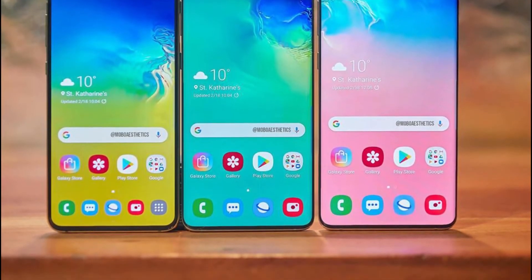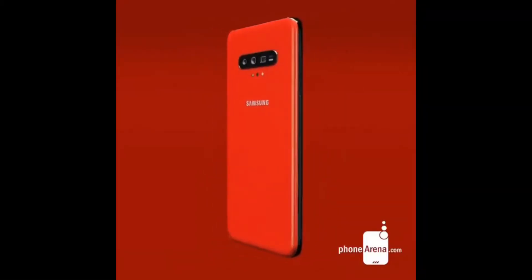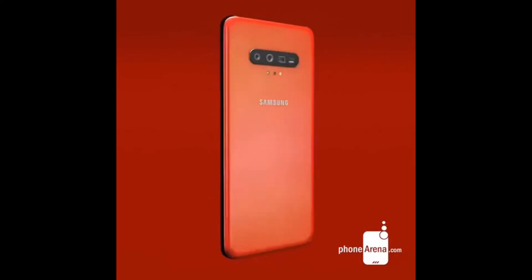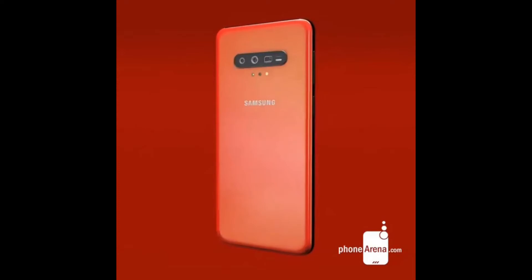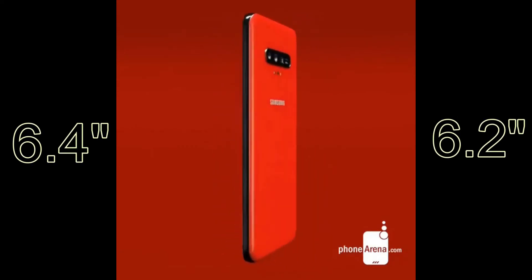It's quite possible that the Galaxy S11 Plus will pack a 5000 mAh battery, while the S11e could see around 3800 or 4000 mAh battery paired with that bigger 6.2 or 6.4 inch display.